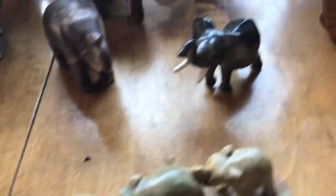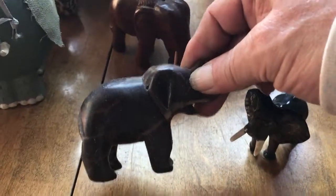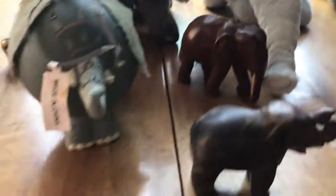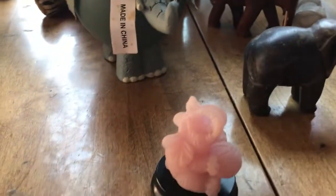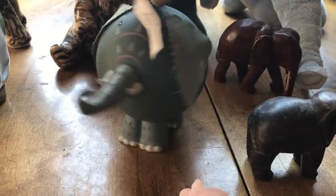He's cute too. All trunks up, because you know — if it's not up, that's supposedly unlucky. Here's another one that doesn't have his trunk up. They say that's unlucky. And this one is an ornament — how funky! I like him. There's also a piggy bank elephant — I like that too.